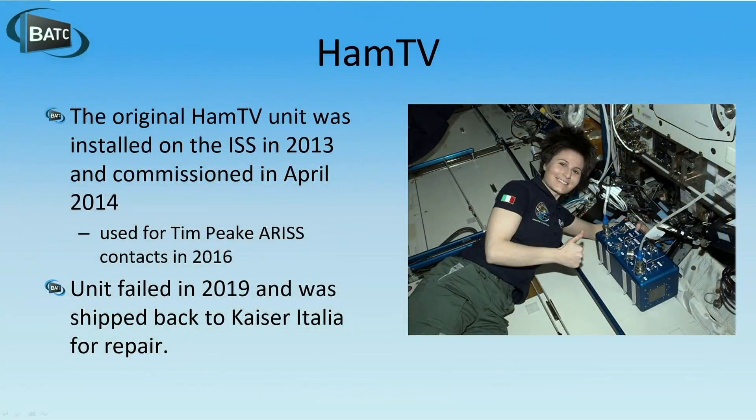The original HamTV unit — this blue box here — was installed 10 years ago in 2013 and was actually commissioned in 2014. G4KLB was the first station to receive the HamTV unit. He was equipped to receive HamTV and was around when the commissioning tests were done by the astronaut on board. He's got the video of the commissioning tests on his YouTube channel — that was April 2014. We then used it in 2016 and were the primary users for Tim Peake.